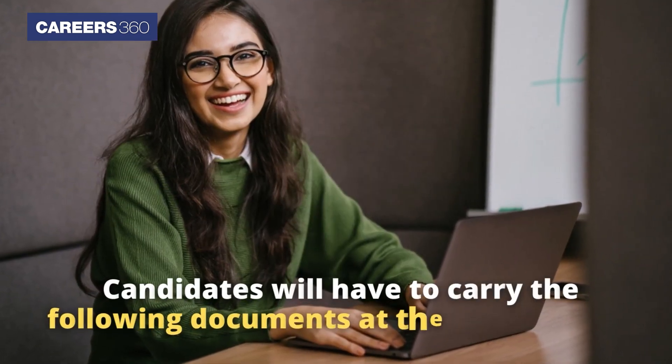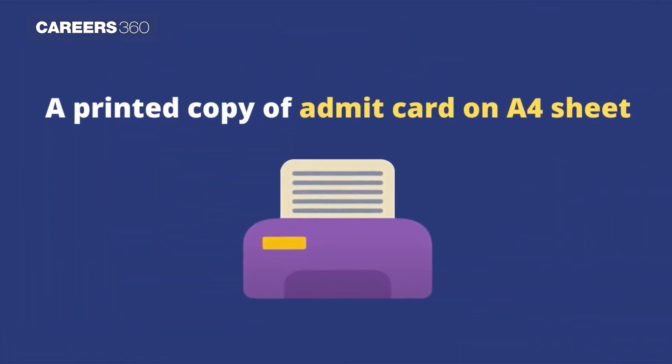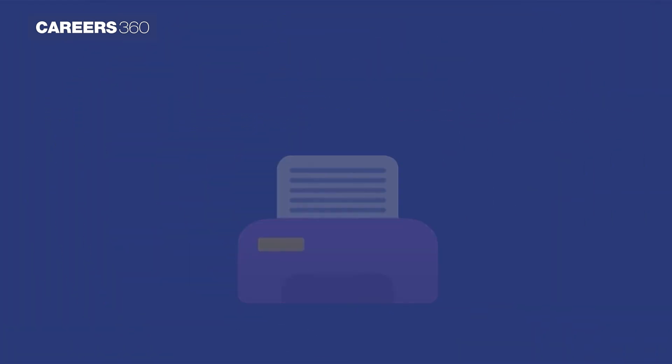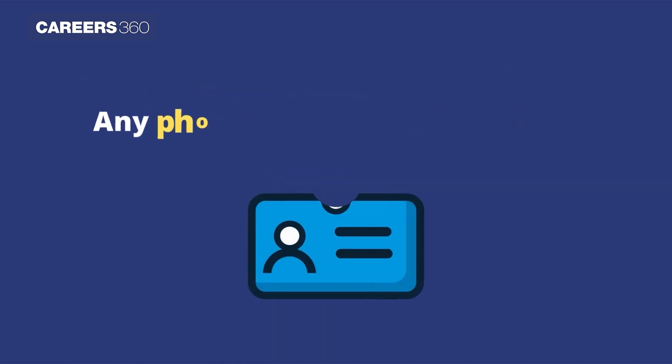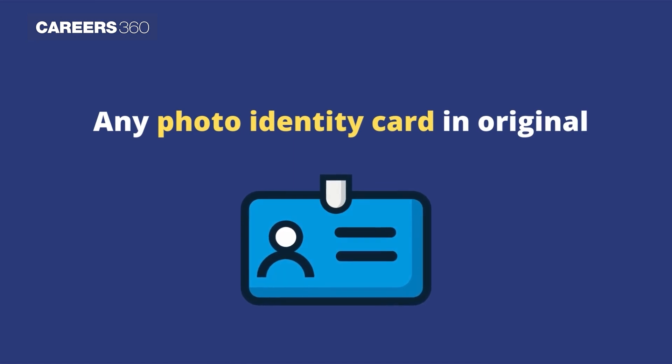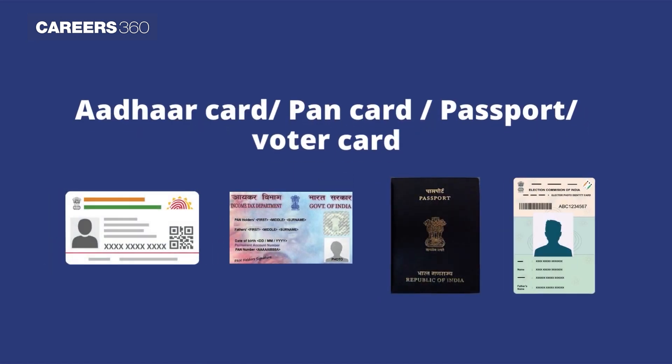Candidates will have to carry the following documents at the exam center: a printed copy of the admit card on A4 sheet, a copy of color photograph as uploaded during the online application, and any photo identity card in original such as Aadhaar card, PAN card, passport, or voter card.